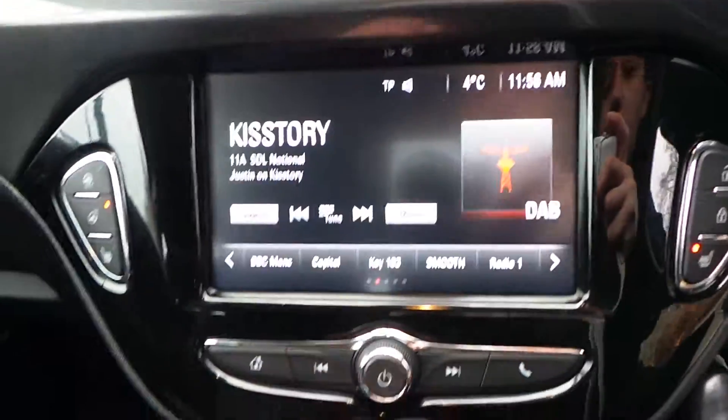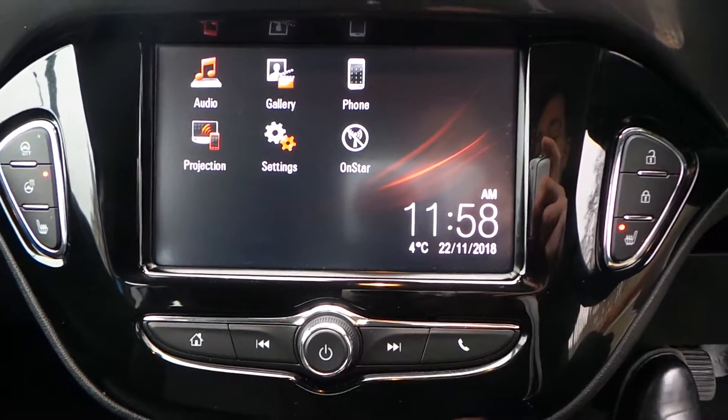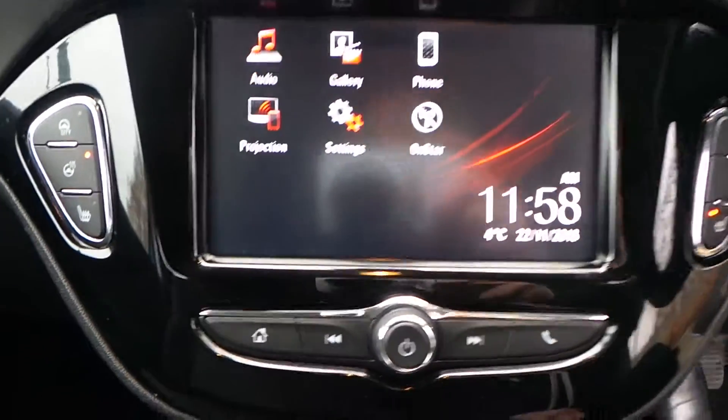In regards to the media system, it's a full touchscreen with AM, FM and DAB digital radio. You can connect up to Android Auto and Apple CarPlay so you can get your Google Maps on there.